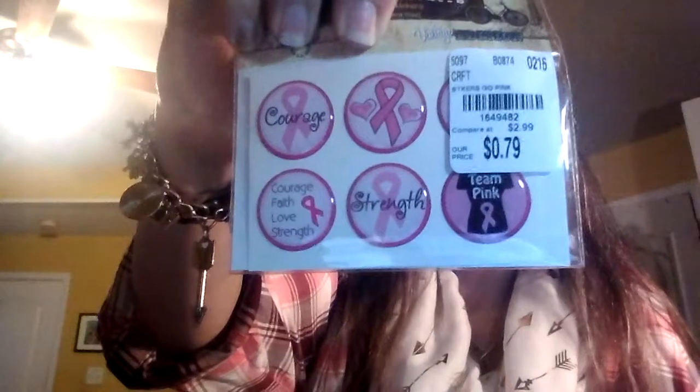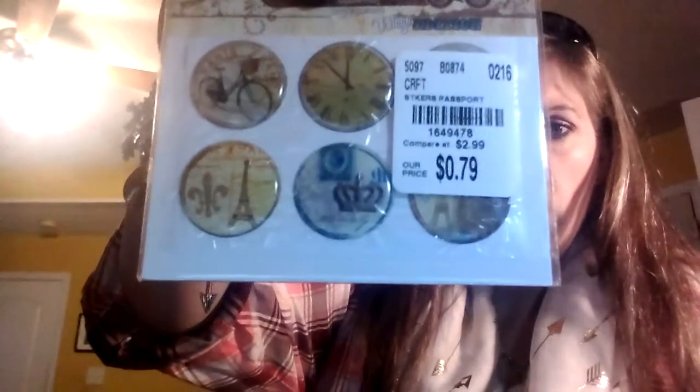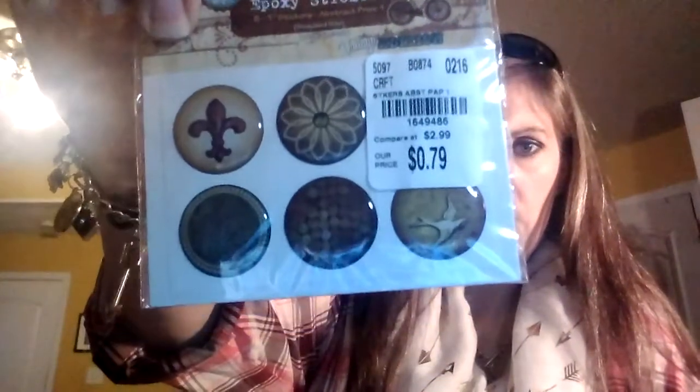They also had these for 99 cents — these are decorative epoxy stickers, and I think they go inside of bottle caps. This one is for breast cancer awareness, this one has kind of a vintage time-piece look to it, and I picked up this one and this one as well — I thought they were pretty neat.